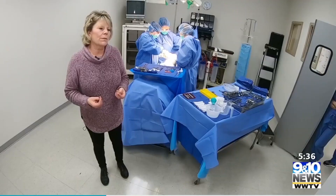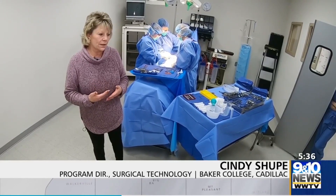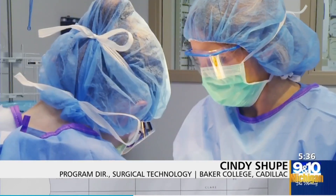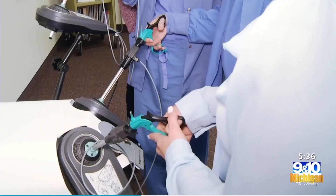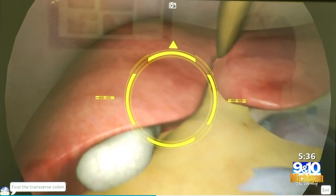We try to develop their critical thinking skills. If there's a problem in surgery and they see that it's coming, what do we need to help the surgeon? And with more doctors turning to minimally invasive procedures, surgical technicians are having to adapt to virtual reality.